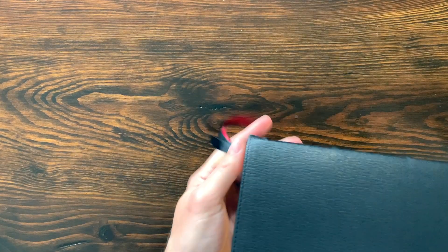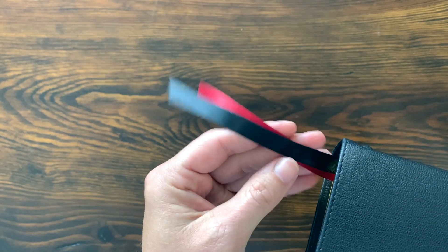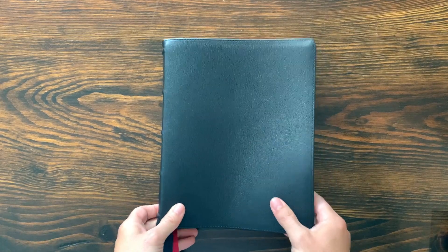Somebody asked me on the unboxing video to show the ribbon. You get two double-sided 3 and 1/8 inch black ribbons and one red ribbon. The idea is one in the Old Testament, one in the Psalms, and one in the New Testament — however you'd like to do it. It just looks really sharp from the outside. Big and floppy — it is a big Bible.